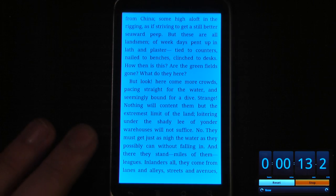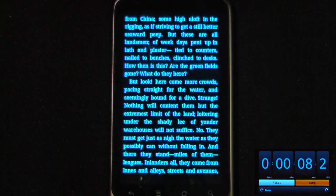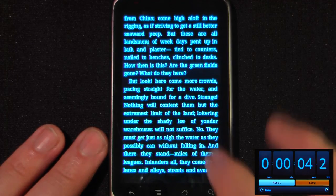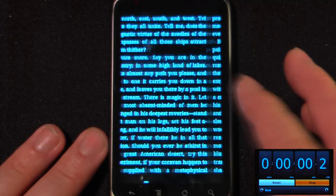Here I am on the story, and a neat thing about this application is that you can switch between day and night view and also change it to any color combination that you like under the settings. To switch pages, all you have to do is swipe your finger from either left to right, or you can just tap on one of the sides.